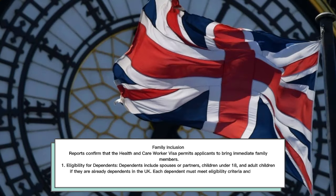Family Inclusion: The Health and Care Worker Visa permits applicants to bring immediate family members. Eligible dependents include spouses or partners, children under 18, and adult children if they are already dependents in the UK. Each dependent must meet eligibility criteria and provide supporting documents.